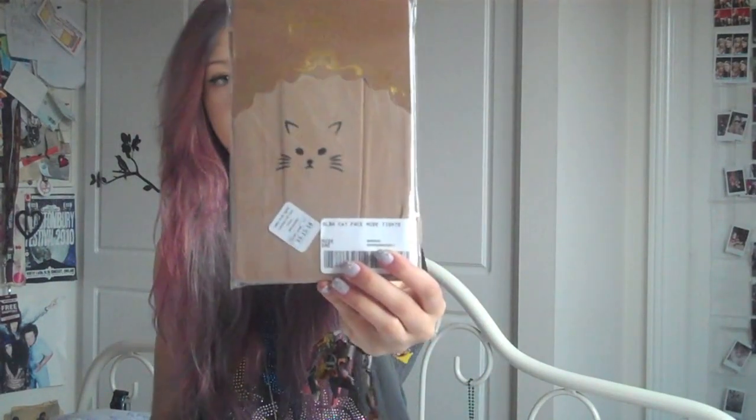Next I have some tights from Missguided. I can't really show them on because it's kind of awkward, but these are just plain nude tights, though obviously you can see the cat face. You can wear them with the cat face on the front of your calf or on the back. I think that's a really cute idea just to jazz up a pair of tights — and people will be like, oh my god, there's cats on your leg!